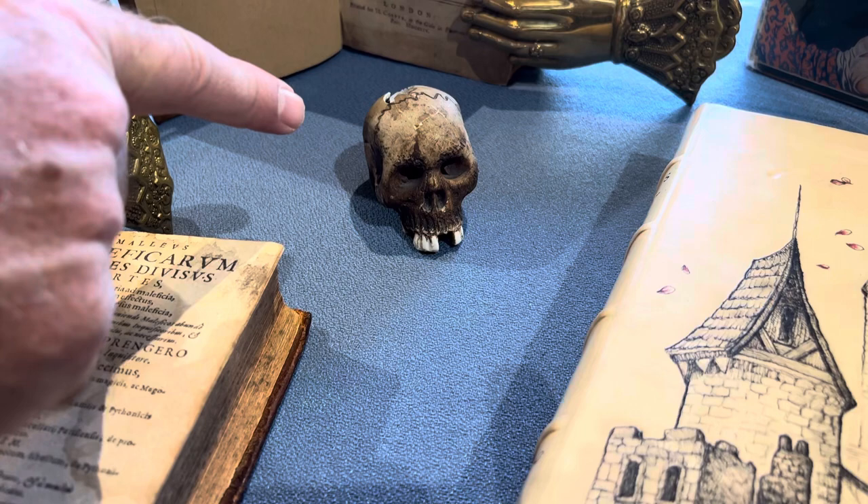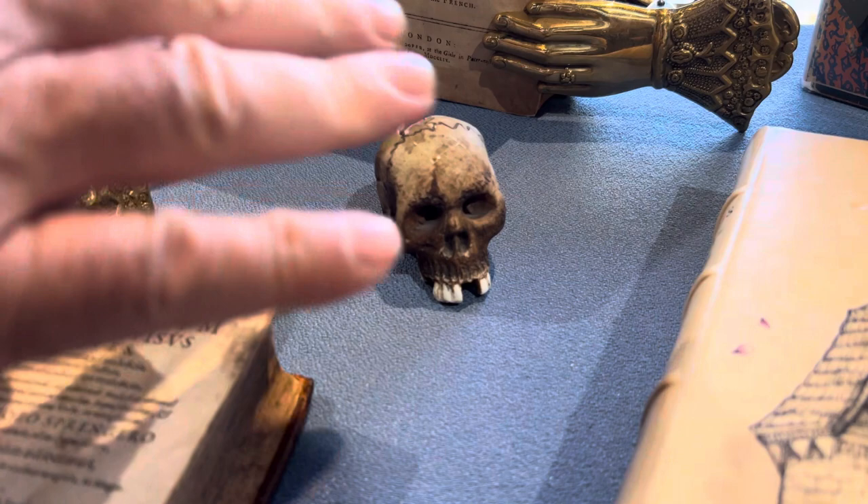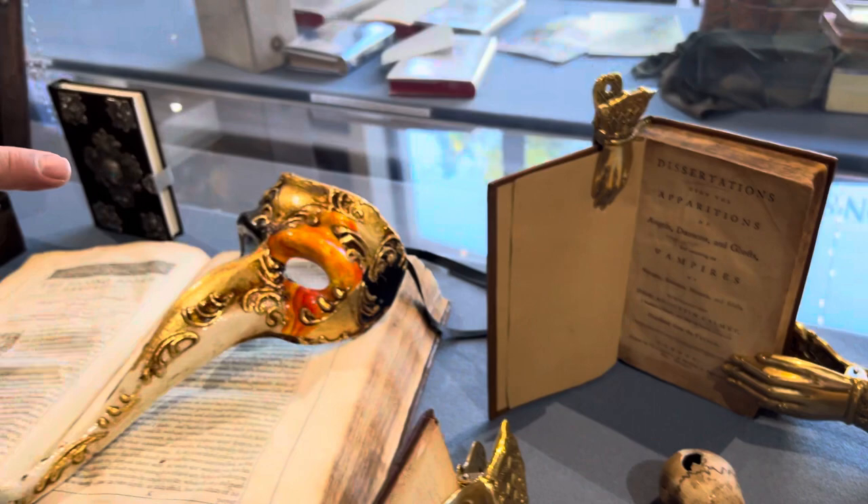And here is a 1580 copy of Malleus Maleficarum, back to the 1500s right here. This skull came from Peru — it's from the 1700s. It just really adds to the ambiance. That's a whole other story; I'll do a TikTok video on that later.